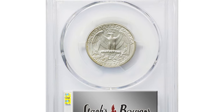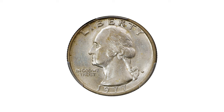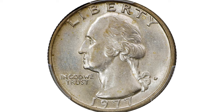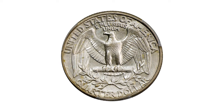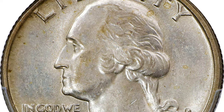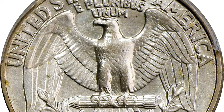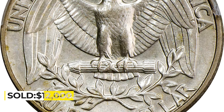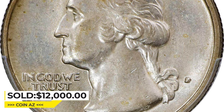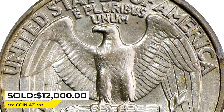Here is a 1977-D Washington quarter in mint state 61 — an intriguing transitional error quarter struck on a silver clad planchet. This is one of the most significant mint errors: whereas the 1977-D Washington quarter is a copper-nickel clad issue, this piece was erroneously struck on a silver clad — that is, 40% silver — planchet used for some of the San Francisco Mint's bicentennial issues of 1976. It was sold for $12,000 at Stack's Bowers.